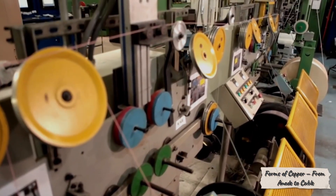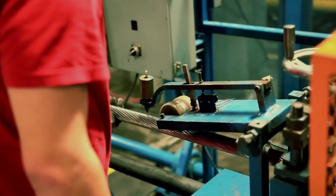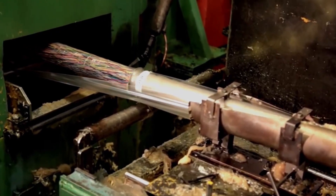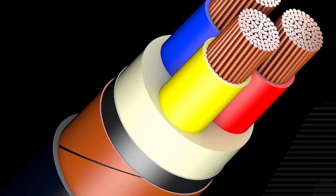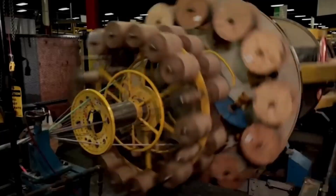After final melting and casting, the metal takes many different forms depending on its future use. Some plants produce wire rods — long copper strands that will later become electrical cables. Others make sheet copper for architecture and construction. And some specialize in tubular copper, used in air conditioners, refrigerators, and plumbing systems. Each form has its own standards, thickness controls, and traceable documentation. From the factory floor to the final product, the shape of copper defines its destiny.